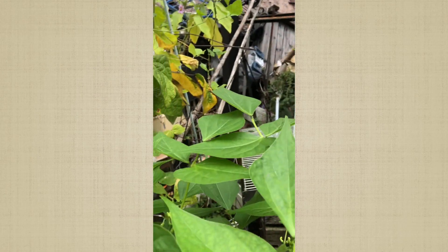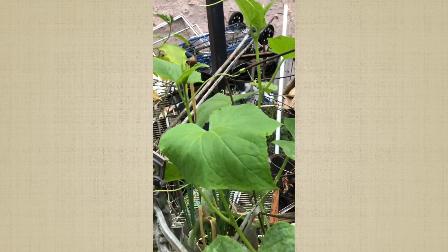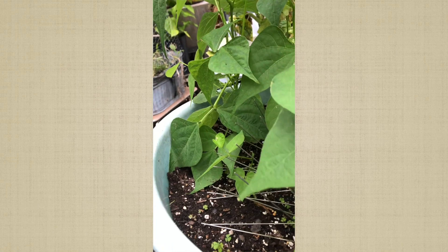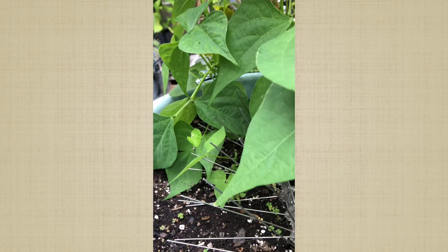I planted these cucumbers — I didn't think they would come up, to tell you the truth, but they did. I'll see how far they'll go because back here there's not a lot of sun. And peas — these bush beans take up so much less space that I didn't mind planting them. Hopefully they'll be okay; if not I'll watch the sun back here, and if they're not getting enough I'll move the container.